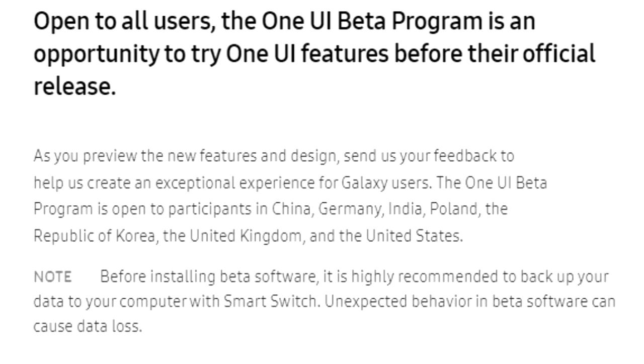Keep in mind that this One UI 6 update won't be stable — you will experience bugs and lags. You might also face availability issues because the One UI 6 beta program is not available in every country.